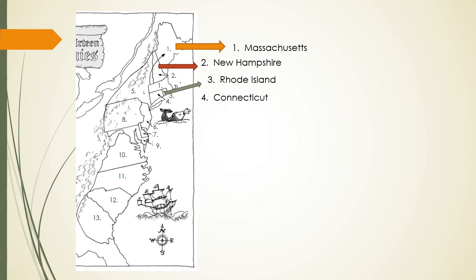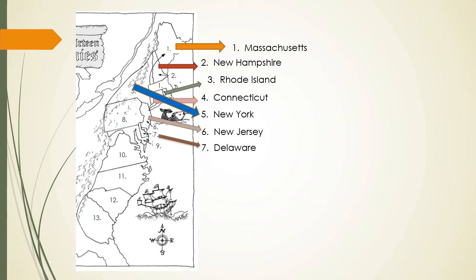Number four, Connecticut. Number five is New York. Try to beat me before I give you the answer — number six, New Jersey. Number seven, Delaware. What about number eight? Did you say Pennsylvania? You would be right. What about number nine? Maryland. Ten — everyone should know that one — Virginia.